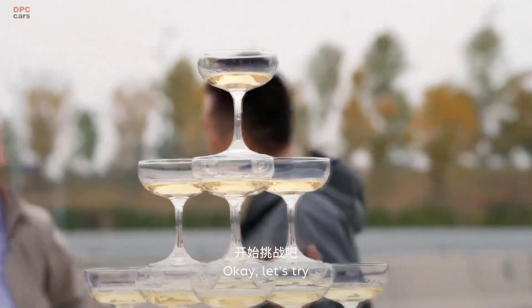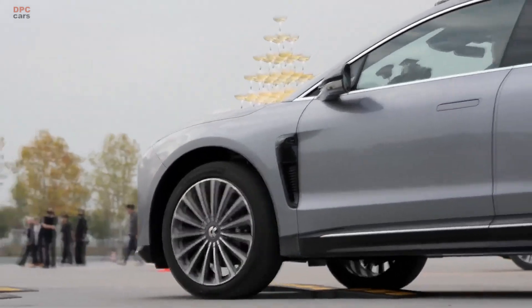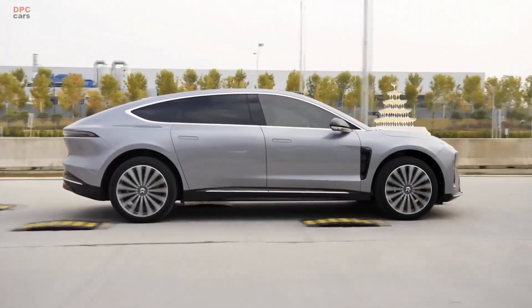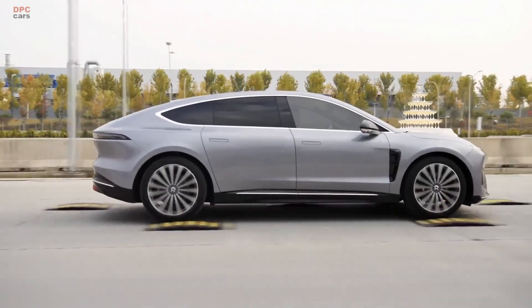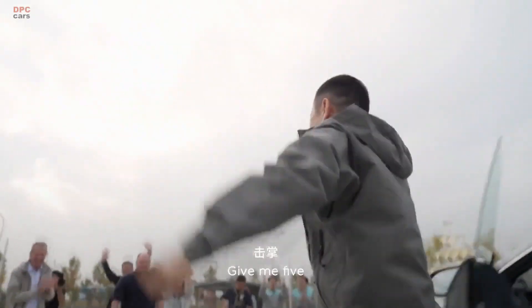NIO is set to begin deliveries of the ET9 in early 2025, with a starting price of around 800,000 yuan, or approximately $112,000. While there is no official word on global availability, the ET9 is shaping up to be one of the most advanced electric sedans in the market.